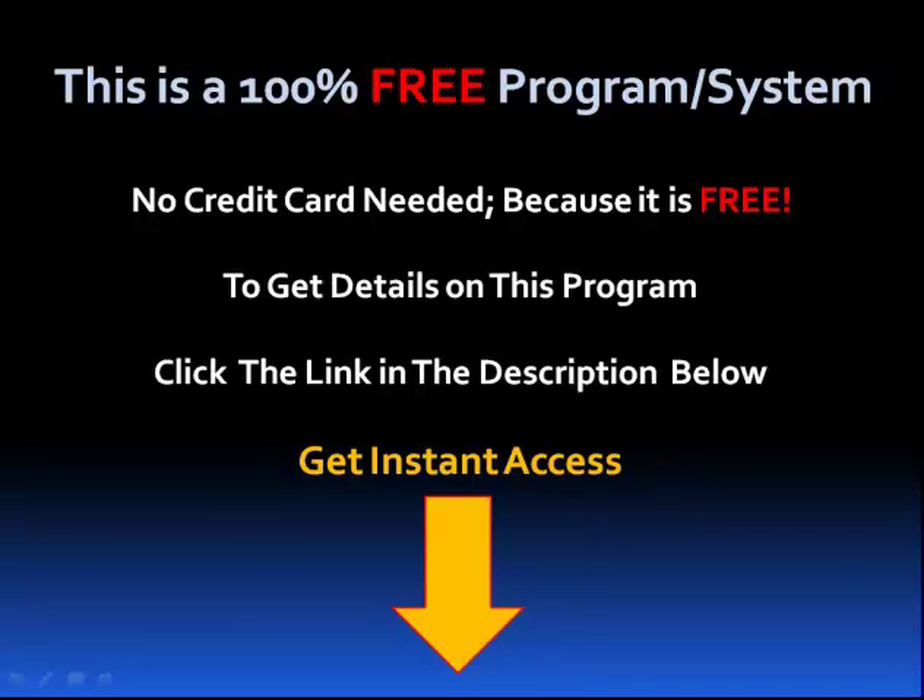To get details on this program, click the link in the description box below. This will take you to a video that will tell you more about this program. I want to thank you for taking the time to watch this video and ask you to have a great day.